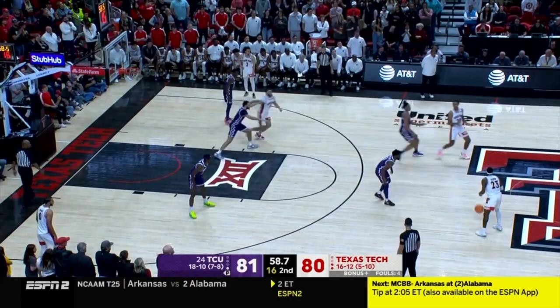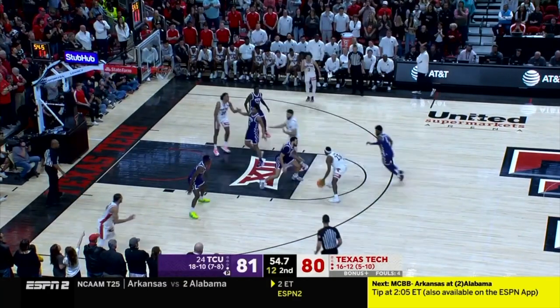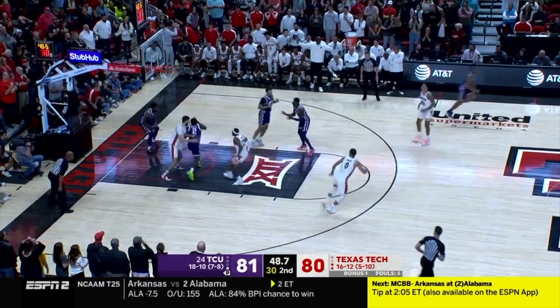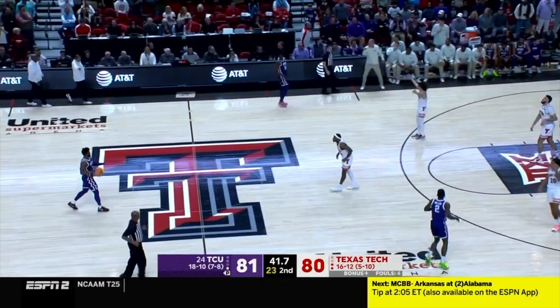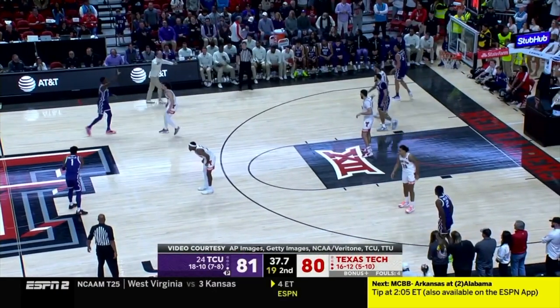Minute to play. Going to a Mac right now — Mac in the post, one-on-one. Armand breaking ankles off the pump fake, short. TCU has it, that's Miller. 12 rebounds for Emanuel Miller. If you're Texas Tech, no need to foul — play it out, get a stop, believe in your defense.